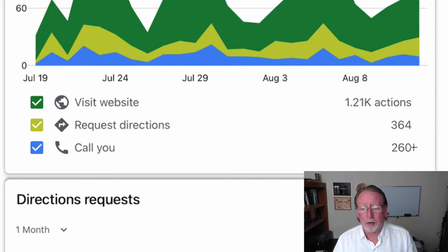And then we had 260 people — and this is all in the last 30 days — actually call the store, whether they wanted to know if they had something, wanted directions, whatever. 260 people called the store, all from their Google My Business listing. So having a local brick and mortar business listed in Google My Business is very powerful.